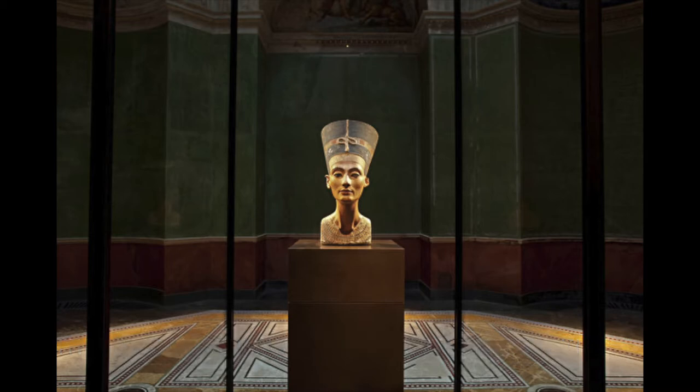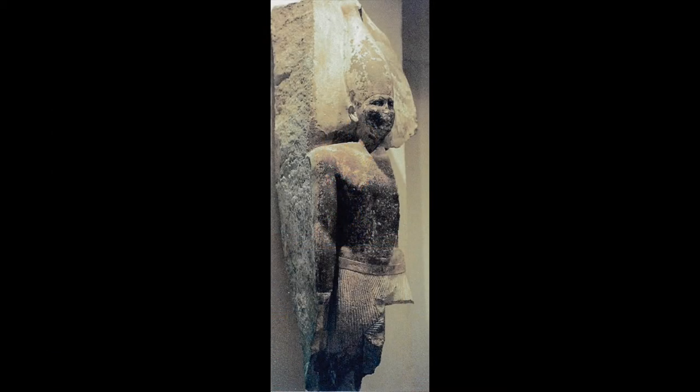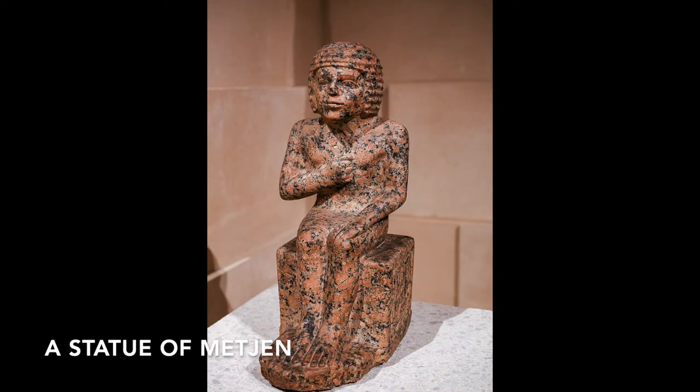The chapel is generally dated to the reign of Sneferu, who founded the 4th Dynasty and was the father of the builder of the Great Pyramid, Khufu. Its owner, Metjin, was a pretty important figure. He was a confidant of the king, a member of the Privy Council, and the administrator of the particular province of Egypt whose capital was Zoes.